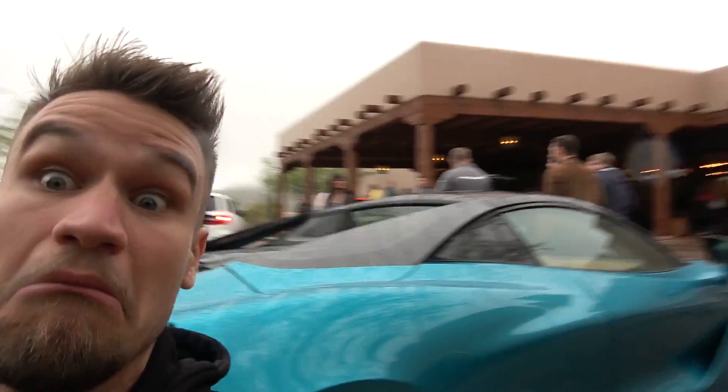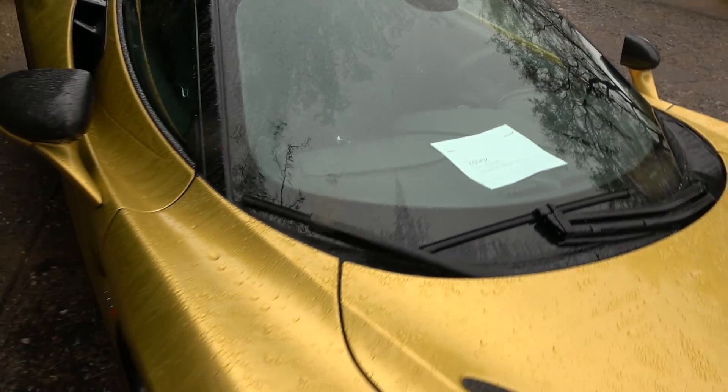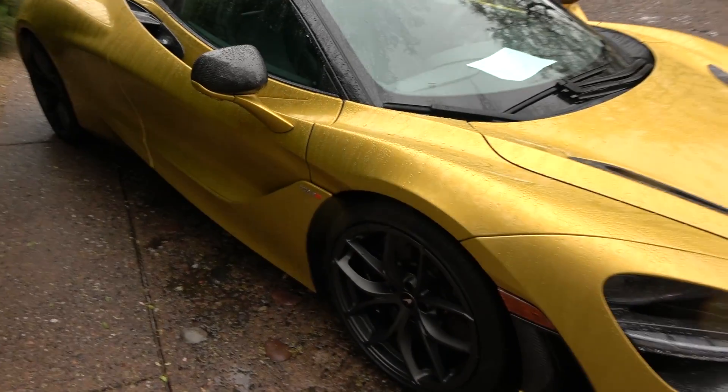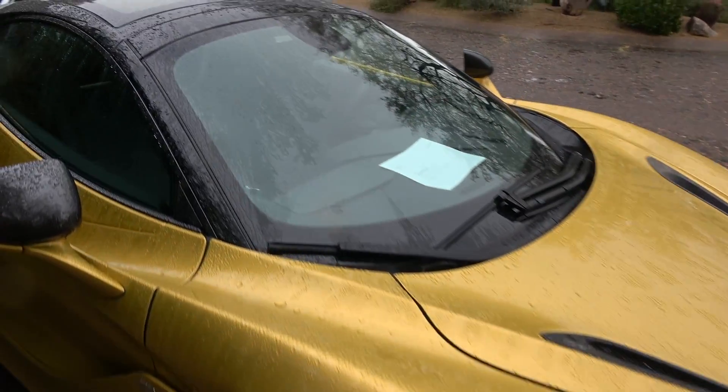I've actually got my camera down — I'm hiding behind this McLaren here with Seb — because we've been told we're not allowed to film at the hotel reception as the guests complain. But over there is our 720s Spider, let's check it out. How cool is that! I've also got a bag of energy drinks courtesy of the hotel to get us through today and the jet lag.